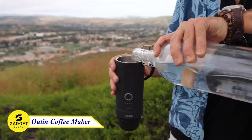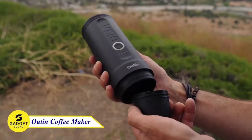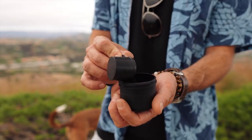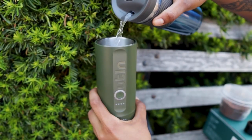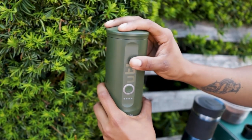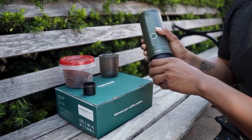Meet the O-Tin Coffee Maker. Imagine enjoying your favorite cup of espresso hassle-free, wherever you are. This tiny powerhouse is designed for convenience and performance. Just one press, and it heats water and brews automatically. No more holding.